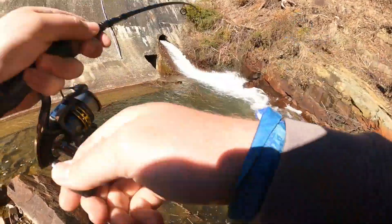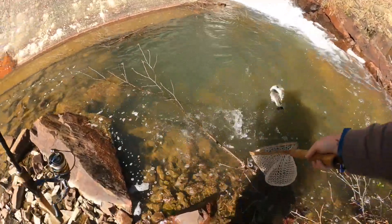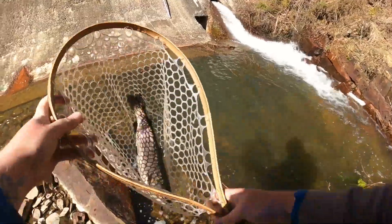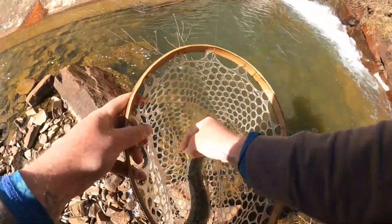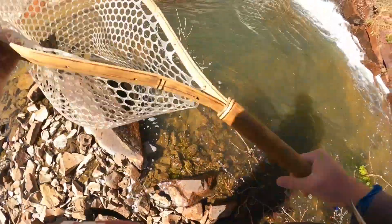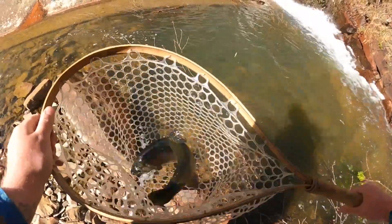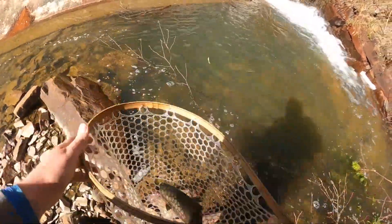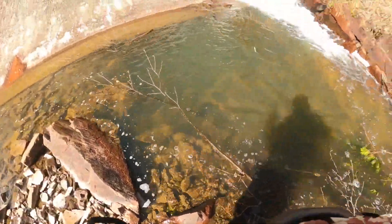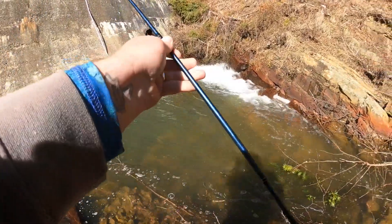Wow everyone, what a stud on the very first cast in this hole! Check that one out — the net kicked in just in time. Check out that one everyone — nice one! Heck yeah, let's let him go. There he goes back in there like a rocket. Wow, wow, wow!